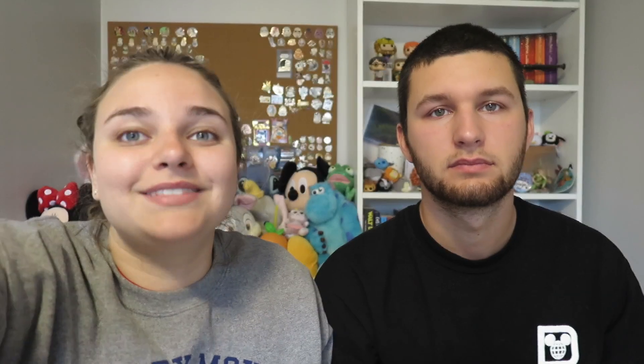Moving on to miscellaneous stuff — I've been looking for a Disney hat for literally the last two trips and I finally got this Mickey hat. It was the most expensive one because it's a Nike hat, so it's really nice quality. I'll put the price on screen.